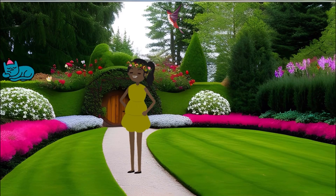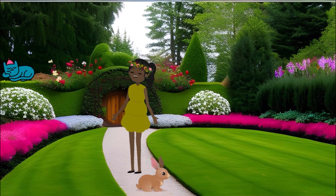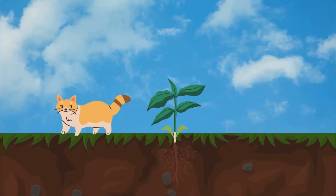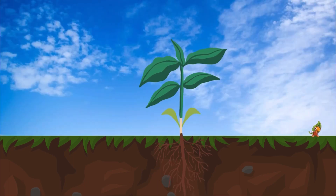Hey there, my little gardening buddies! Get ready for a super duper mega fun adventure into the magical world of plants. Buckle up and let's dive right in! Plants are like tiny superheroes that grow and grow and grow.